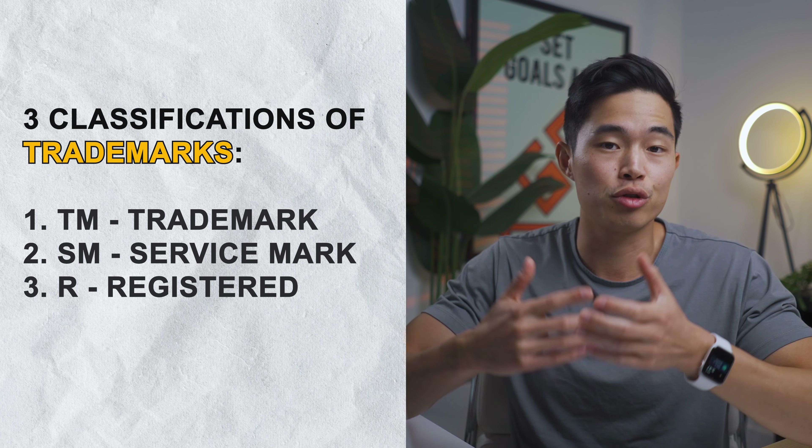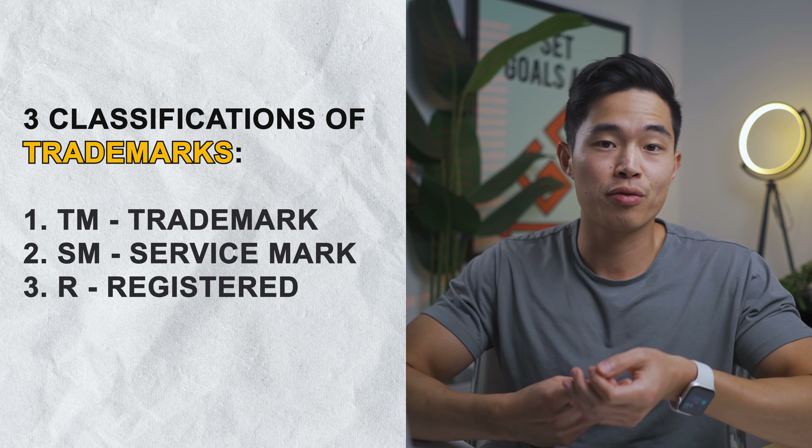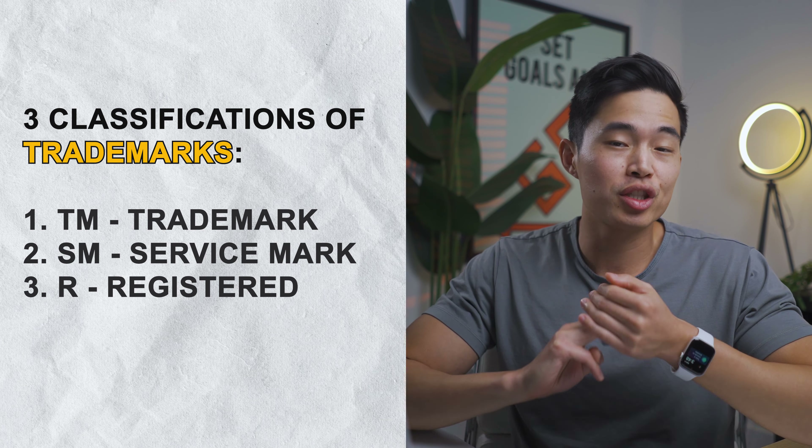There are three classifications of trademarks. There's TM, which stands for trademark. There's SM, which stands for service mark. And there's R, which stands for registered.